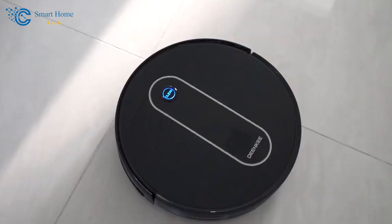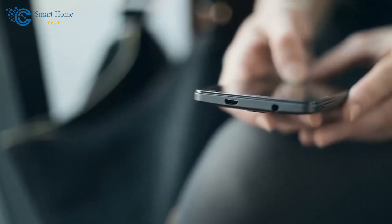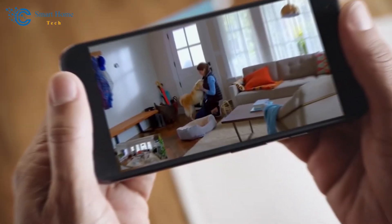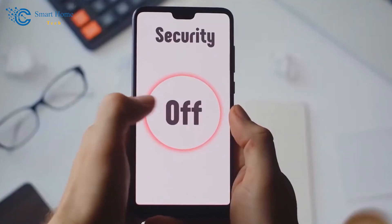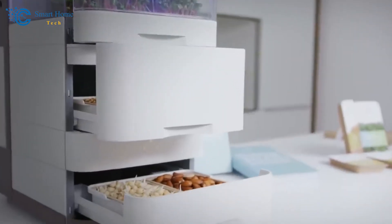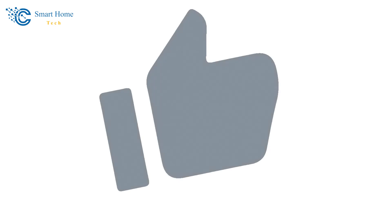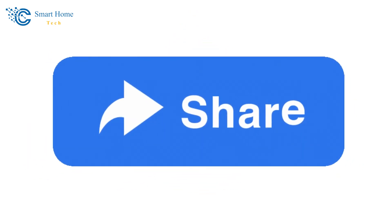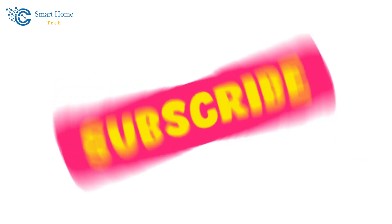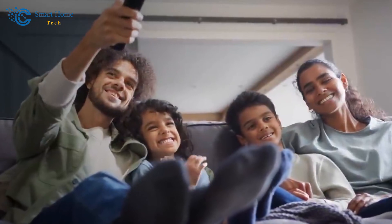Thank you for joining us on this enlightening journey into the realm of smart home automation. I encourage you to continue your exploration, stay curious, and consider the possibilities that smart home technology holds for you. Together, let's make our homes not just smarter, but more vibrant, more efficient, and more attuned to the way we live. If you find this video insightful, don't forget to hit that like button, share it with others who might benefit, and make sure to subscribe to our channel for more exciting content on technology and modern living. Until next time — stay curious and keep embracing the future.